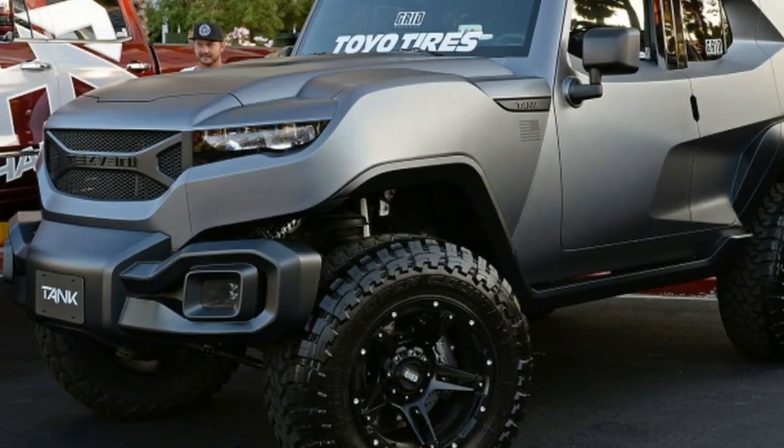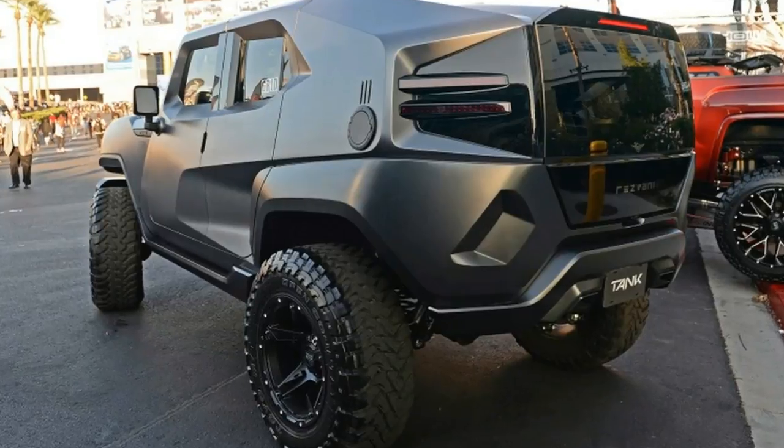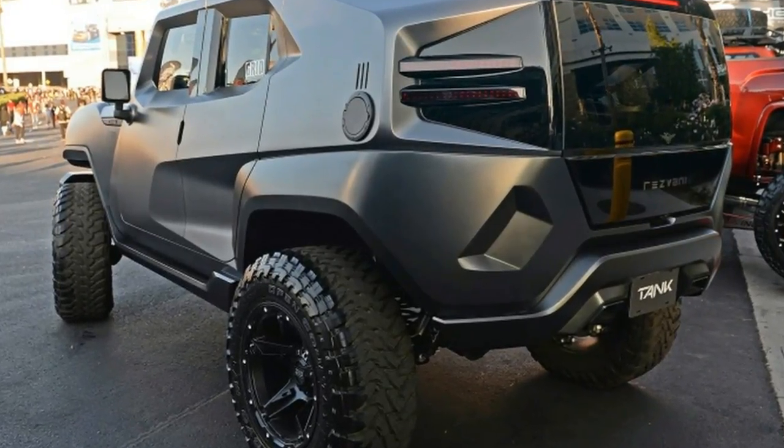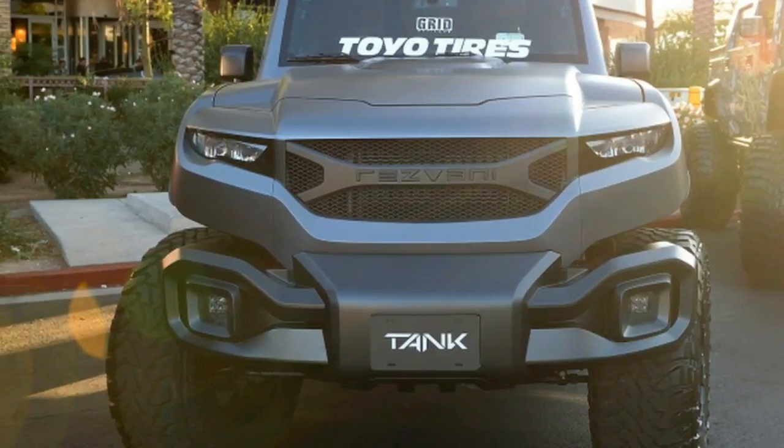And you might as well throw in for the gas masks as well — all while coddled in leather seats and a suede headliner. The Resvani Tank V6 debuts at SEMA and can be ordered through the Resvani website.